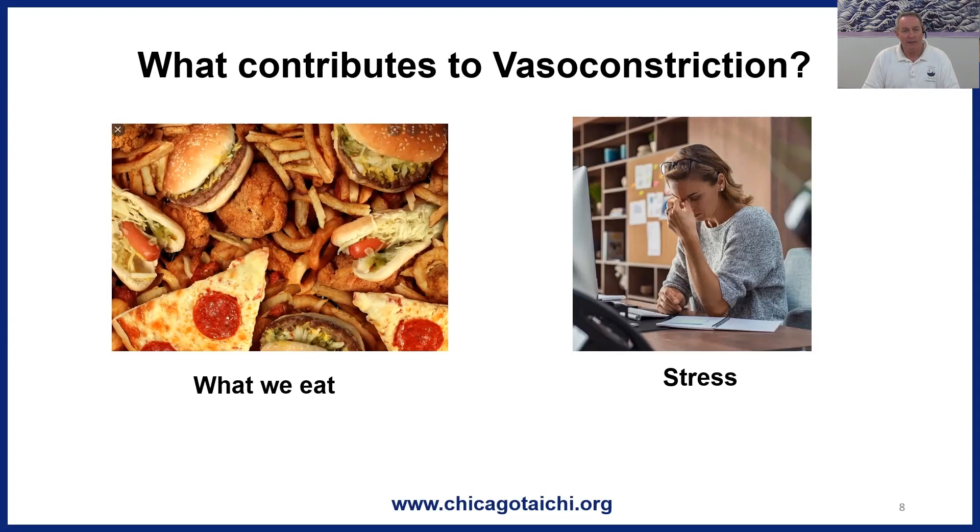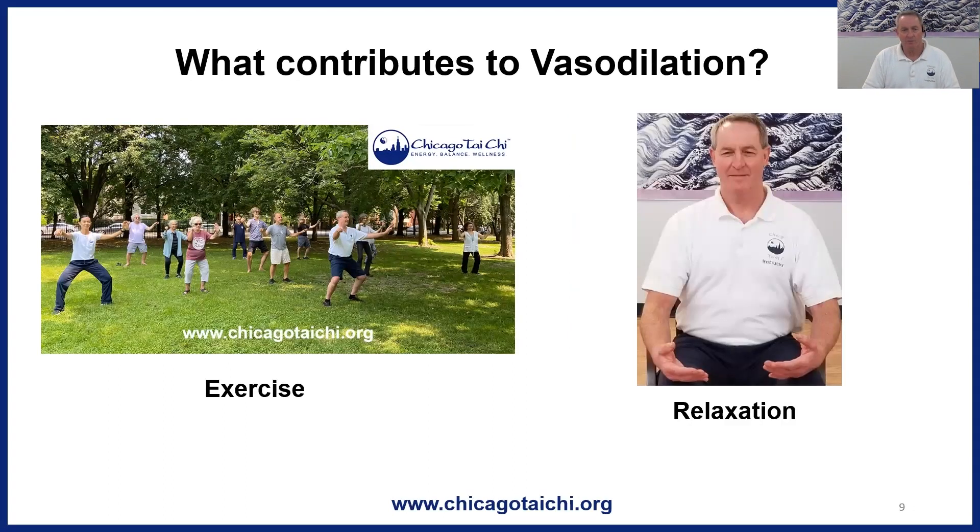Conversely, what contributes to vasodilation? Two big factors we can influence are exercise and relaxation. Relaxation practice — whether it's breathing, meditation, Tai Chi, qigong, yoga, or any range of practices — decreases the secretion of stress hormones. That then decreases stress hormone input into vasoconstriction, allowing the arteries to relax. Relaxation also stimulates the parasympathetic nervous system, which slows the heartbeat, further decreasing the pressure going through the system. When it comes to managing blood pressure, relaxation has a lot going for it.